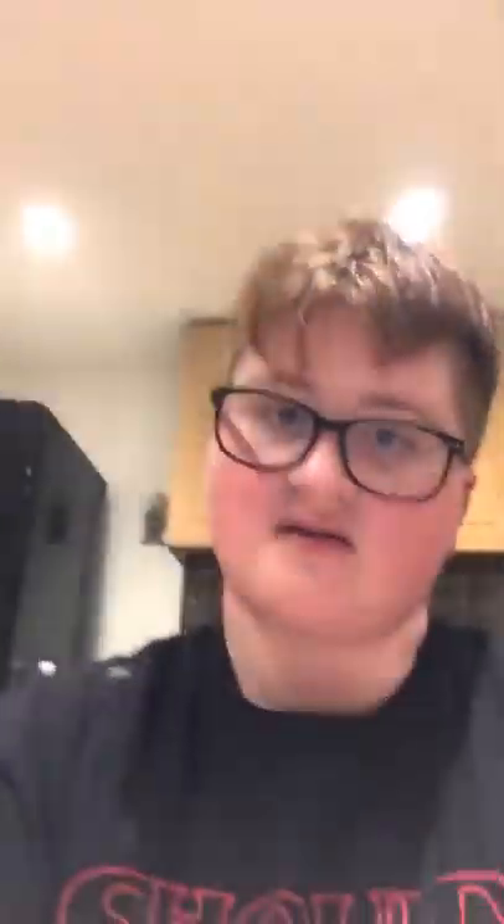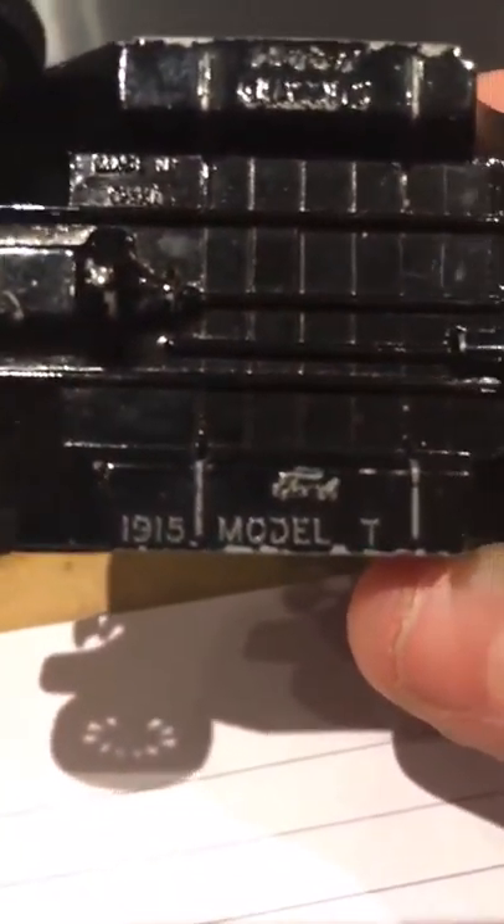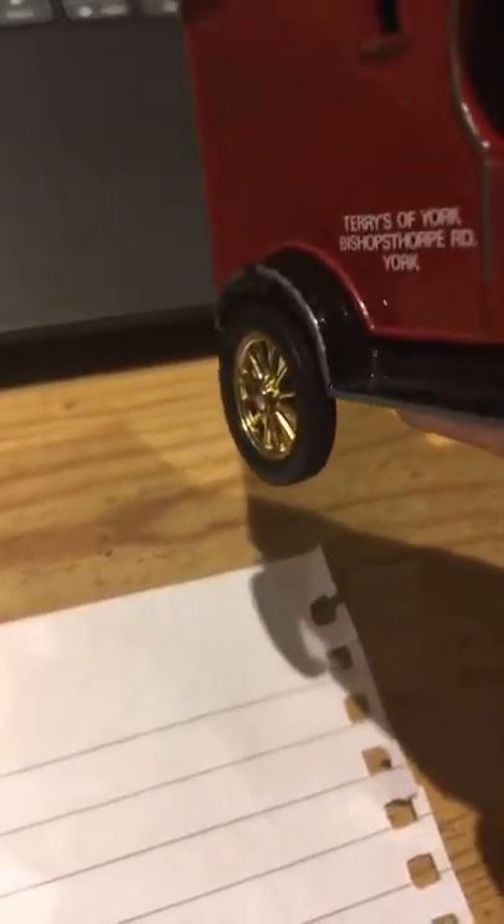That was 1908. Now let's find out the new picture. Here is a new picture of the Ford Model T. I'll just show you a good picture. That looks all right, doesn't it? And it says 1915 Ford Model T. So this is more than 100 years old.